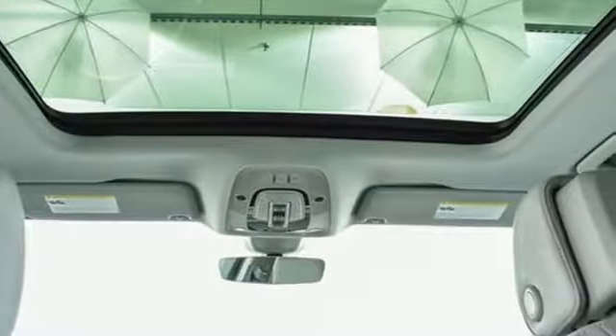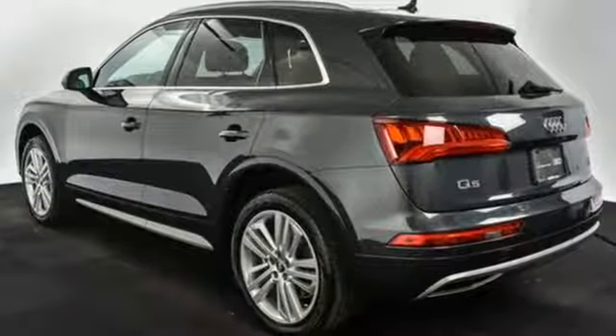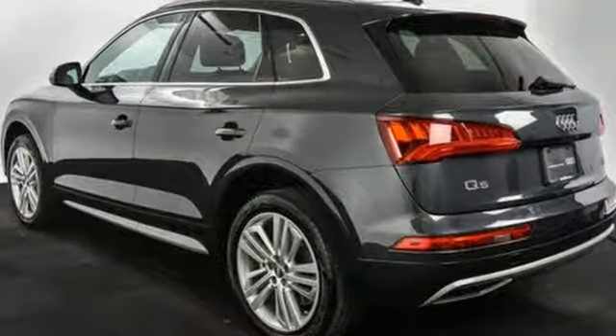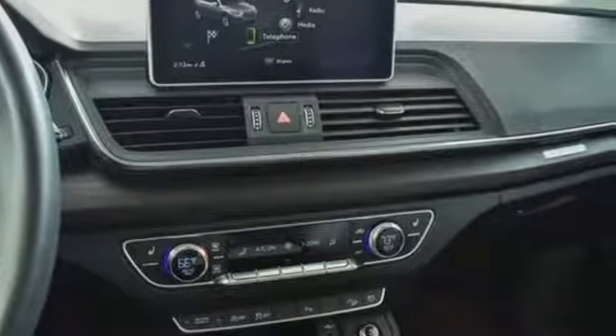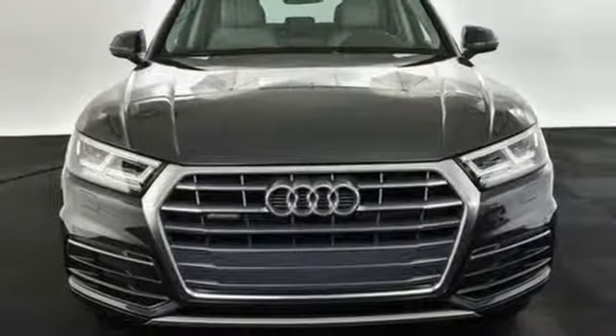Car and Driver reports all the Q5s come with electrically assisted power steering that actually has a sufficient amount of feedback for an SUV. Audi forges sophistication and performance into each iconic vehicle.